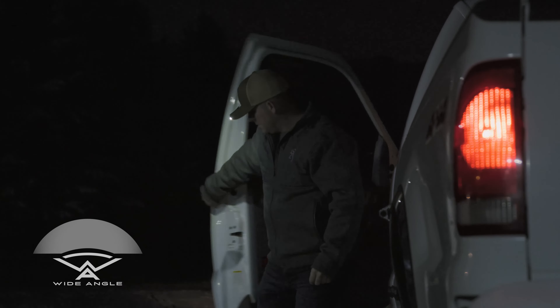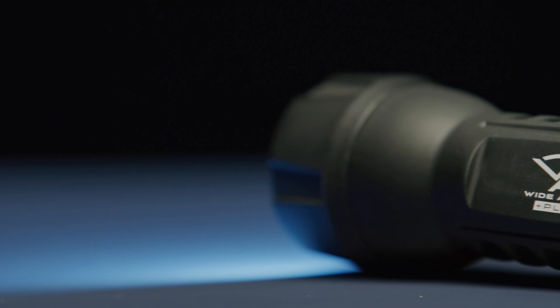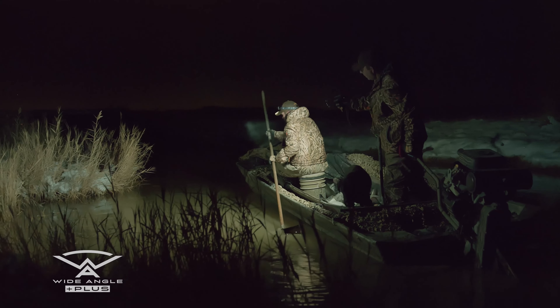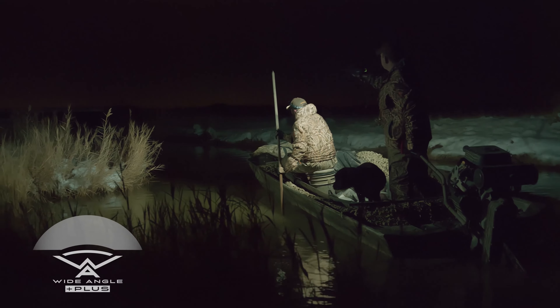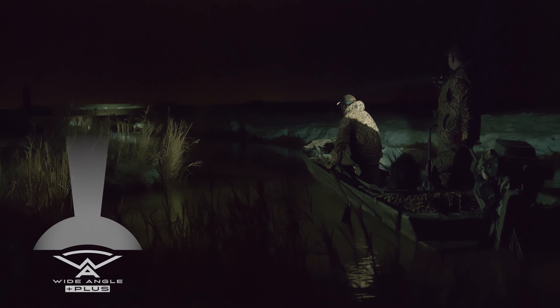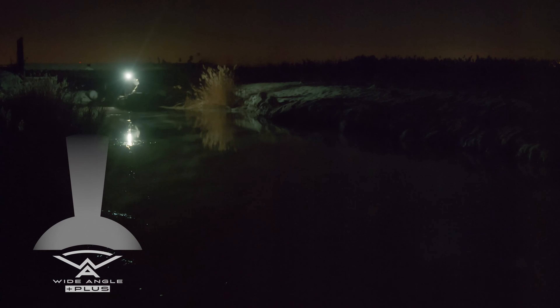For an added level of versatility, Wide-angle Plus gives you the best of both worlds. It combines the broad, up-close illumination of wide-angle technology with the addition of an ultra-bright LED spotlight that lets you reach out and light up far-off objects.